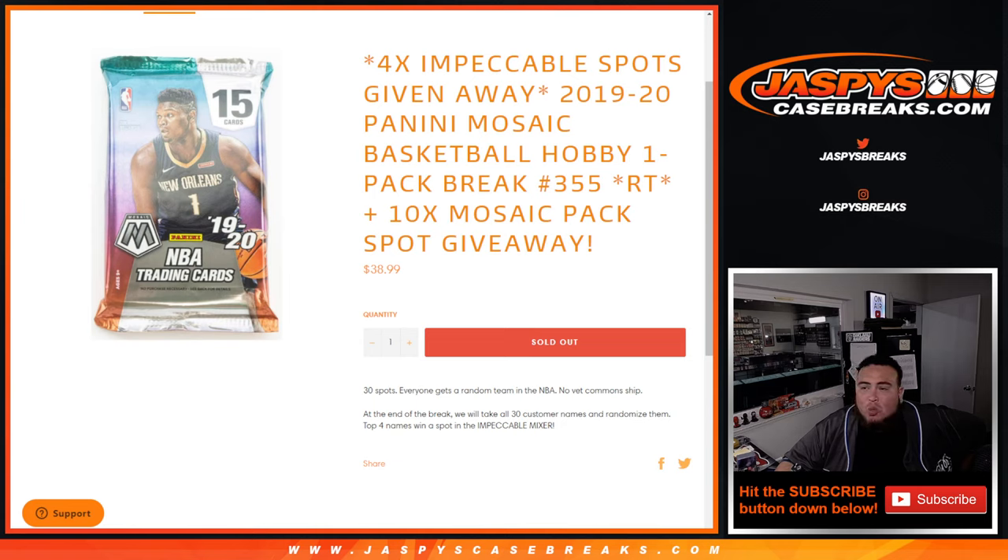We're only selling 20 spots instead of 30, so we're going to give away 10 spots to customers that bought in, giving you guys extra chances at winning spots in the break. Then we'll randomize all 30 customer names, and the top four get spots in the impeccable mixer.